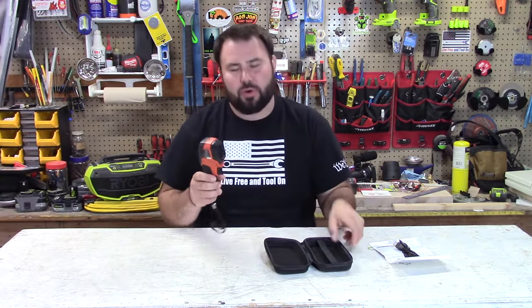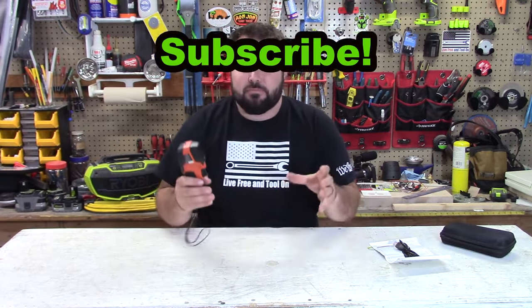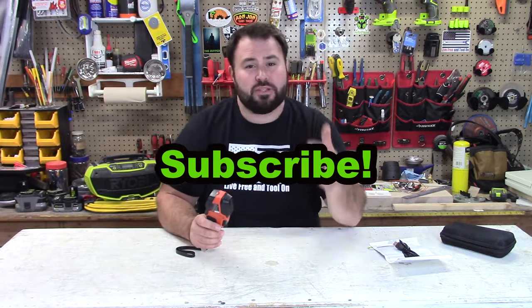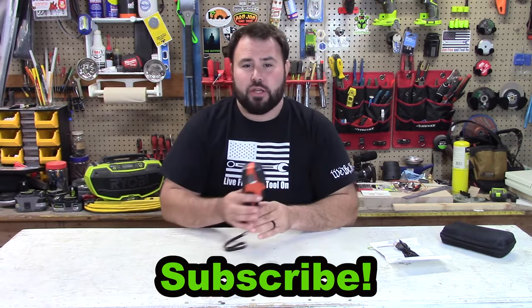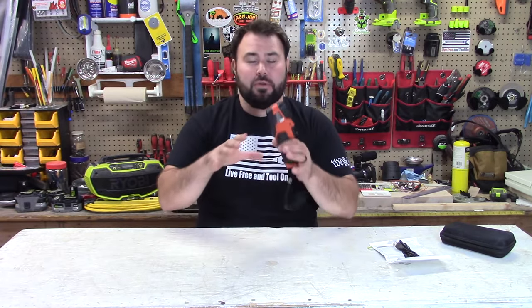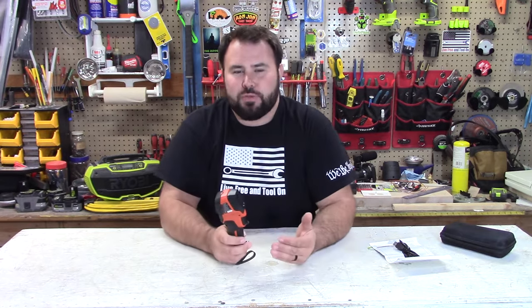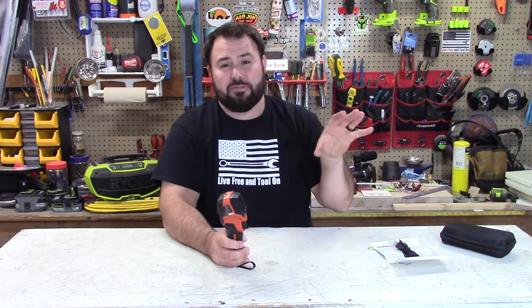Now this thing is super awesome. I've worked in commercial building maintenance, building engineering, and steam plants for the last 20 years. One thing we've always done is use thermal cameras to image all of our electrical panels, look for steam leaks — we do so much with thermal imaging cameras. And I've always wanted one, but they're astronomically expensive.